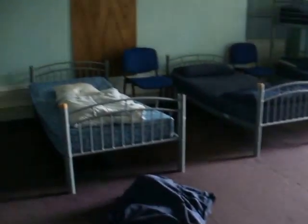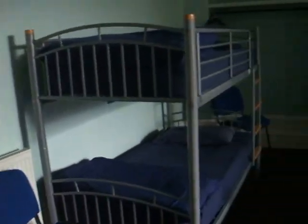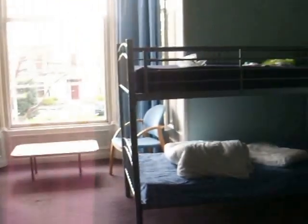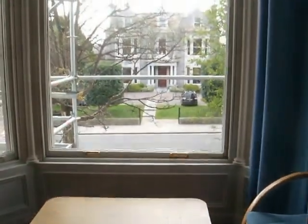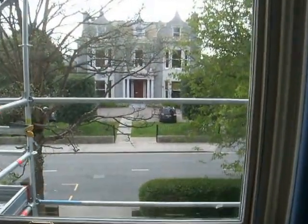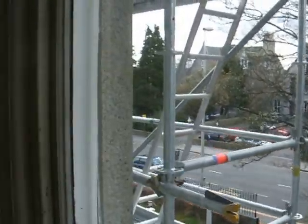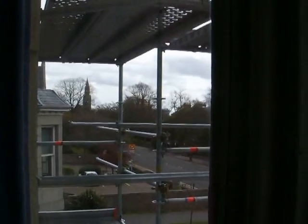In we go. This will have an en-suite in it and several fewer beds. 1, 2, 3, 4, 5, 6, 7, 8, 9, 10 beds at the moment. But it's a huge room — I kind of like that bed, it's got a bit of a view down to the Rubislaw Church, as you saw just then.